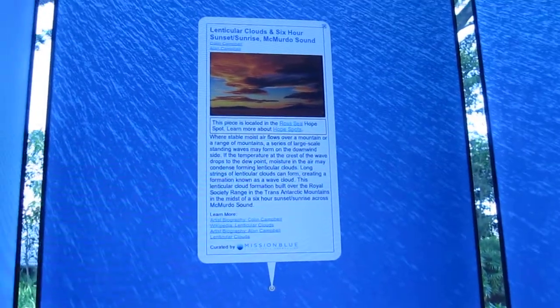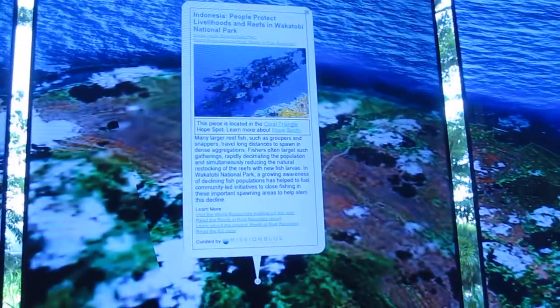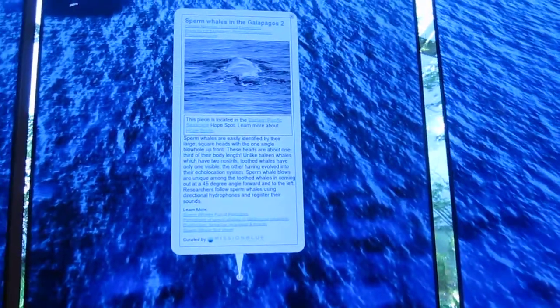There's the Ross Sea in Antarctica — save the toothfish! And there's the Coral Triangle. Here we see Eastern Pacific seascapes and sperm whales.